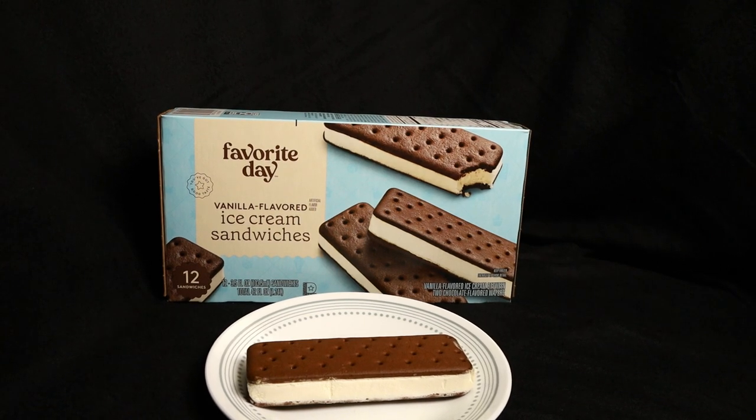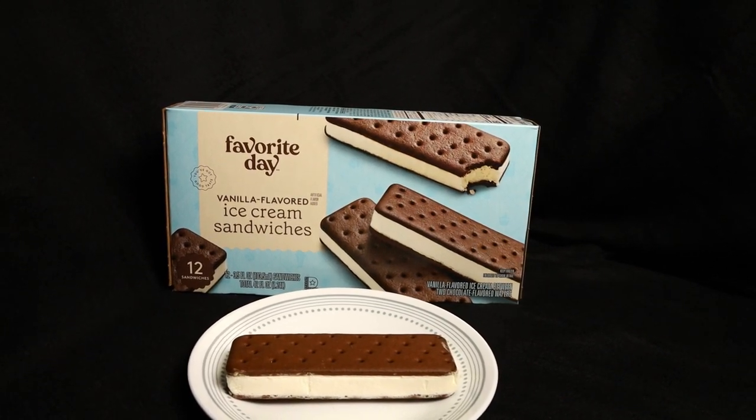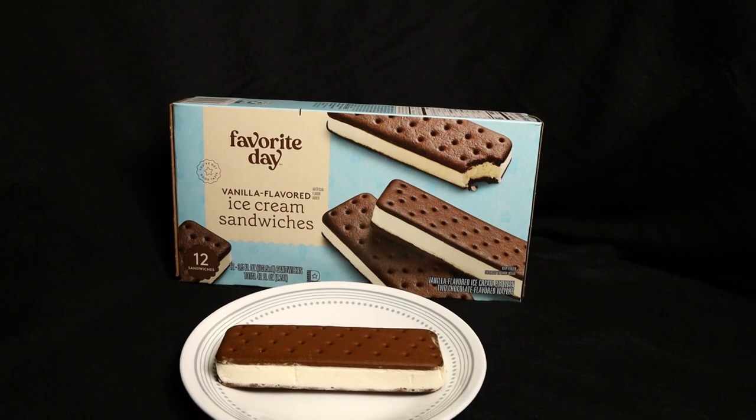Next up is Target's brand — Favorite Day, their new brand. They had Market Pantry and I don't know what's going on with that, if Market Pantry is done and it's all going to be Favorite Day now. Leave it in the comments below if you know more. The Favorite Day ice cream sandwich is 150 calories, 12 in the box, $2.29 — so the cheapest of all of them. Is it going to taste the cheapest? We'll see.